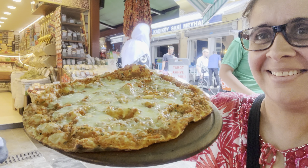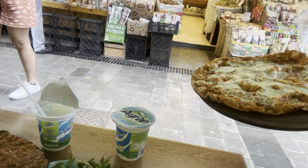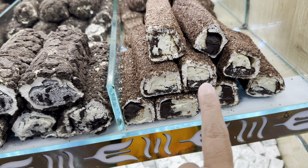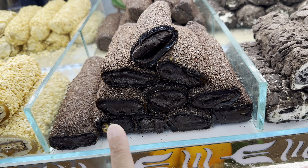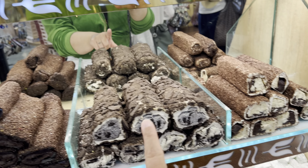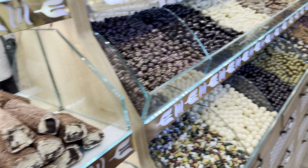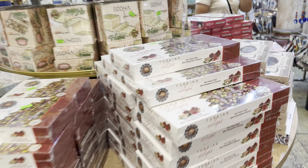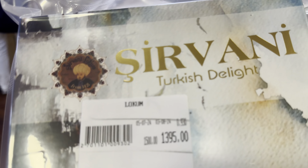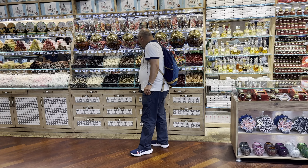They're huge — definitely big enough for two, but the eyes are always bigger than the stomach! Look at what she's putting on it. It smells amazing, so I'm going to give it a try. Now, this is what my son wanted — the Oreo, the tiramisu, and the chocolate Nutella baklava, or the Turkish delight. So this is for my sunshine: Nutella Oreo and tiramisu. This is the store we got it from.